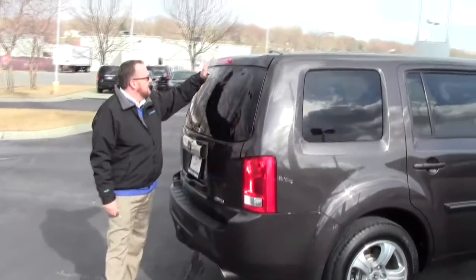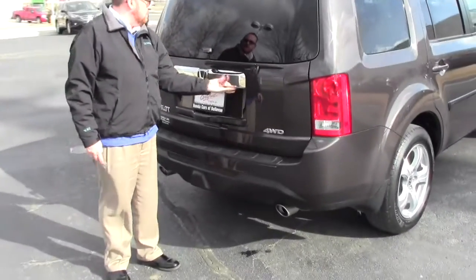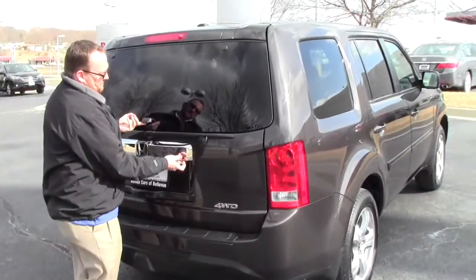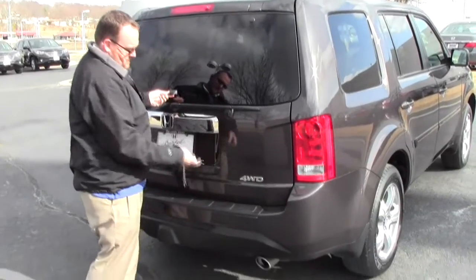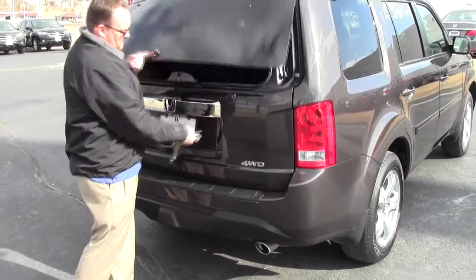Wrap around brake lights, high mount brake light, rear window defrost and wiper. You do have access to the back through the glass — just unlock it — and through the glass.